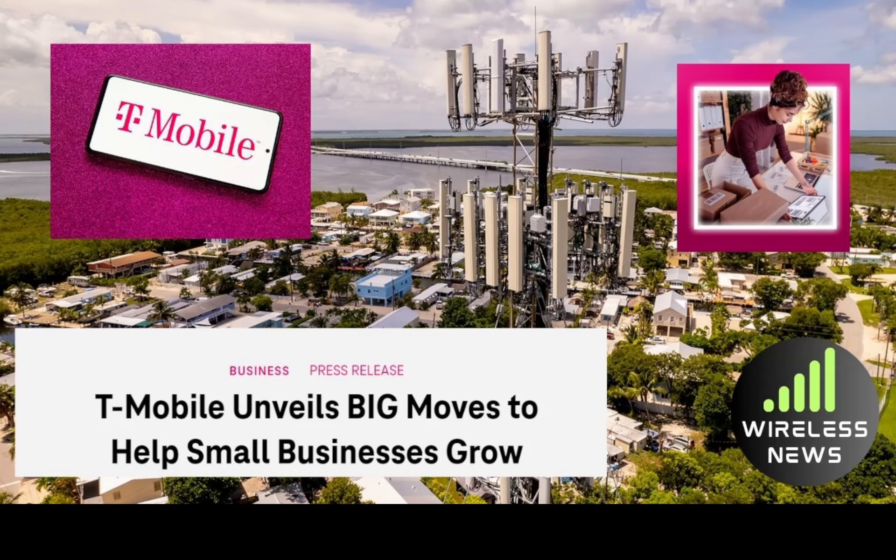T-Mobile is clearly trying to grab all those small businesses and build solid relationships. If you have a small business, it's totally worth looking into — there are a lot of perks and benefits being offered. Overall, great news to see T-Mobile working with small businesses and local communities. Solid moves, not bad perks at all, in my opinion.